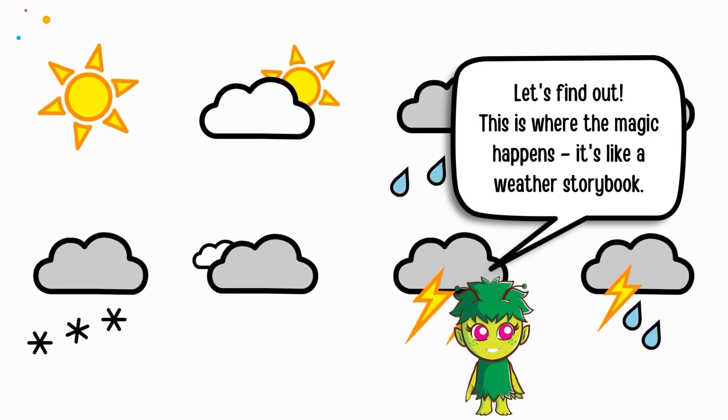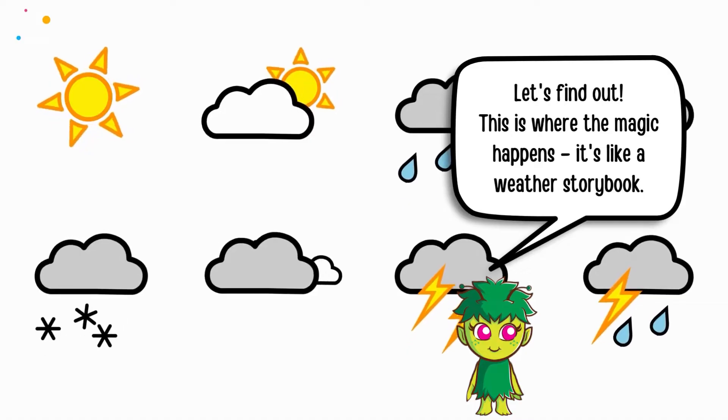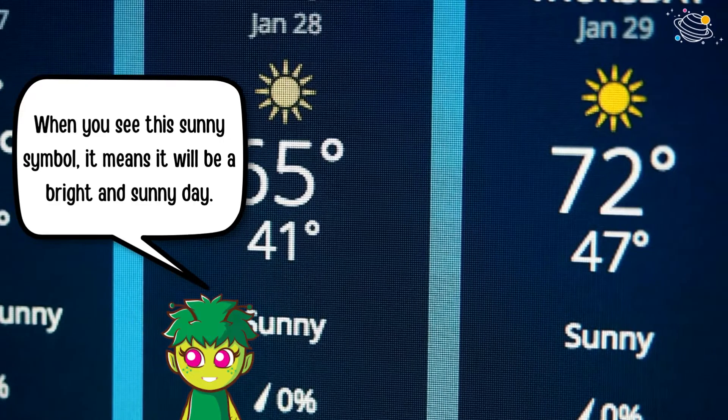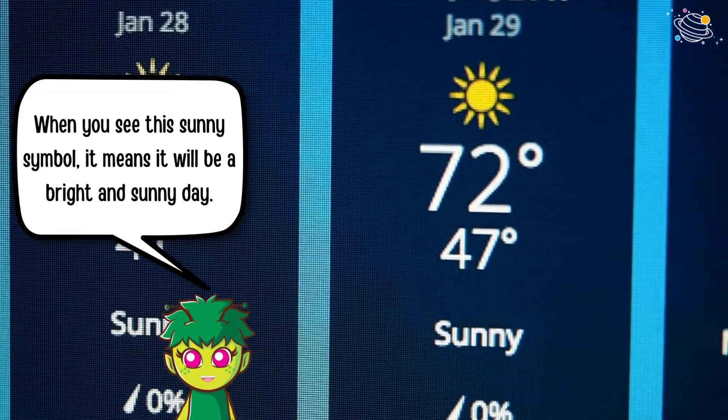This is where the magic happens. It's like a weather story book. First up, the sun. When you see this sunny symbol, it means it will be a bright and sunny day.